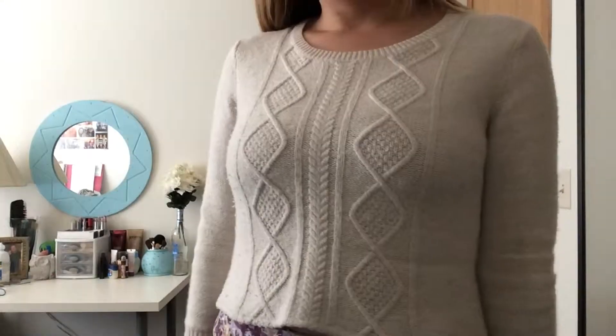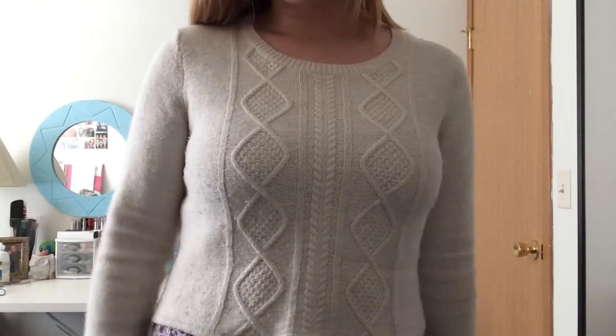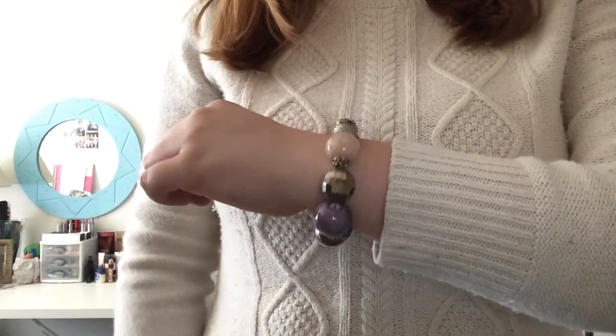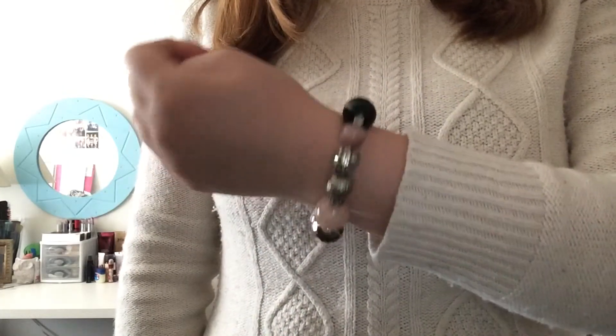The second outfit is great for if you want to keep things casual. The lightweight shorts paired with the cozy sweater are perfect for lounging around in. The sweater is from Old Navy, the shorts are from Charlotte Russe, the sandals are also from Charlotte Russe, the bracelet was a gift from a friend when she visited Paris, and the earrings are from Forever 21.